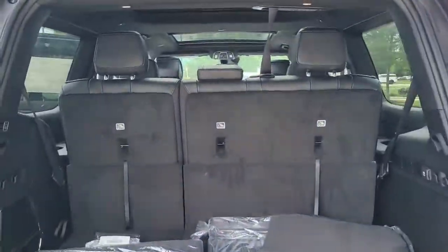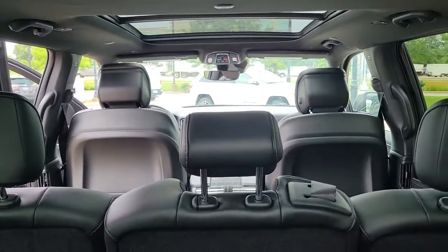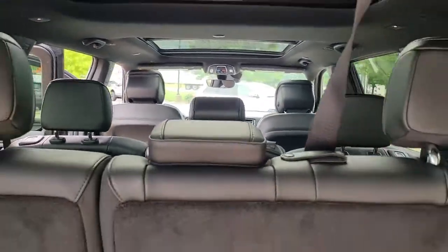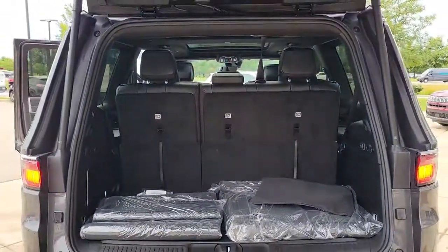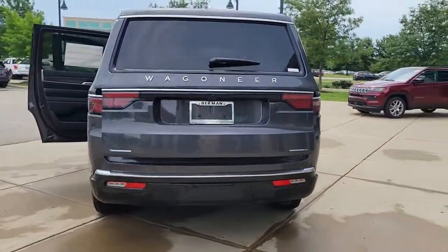Sun moonroof, hands-free liftgate, keyless entry, navigation system, eight-cylinder engine, power liftgate, lane-keeping assist, remote engine start, woodgrain interior trim, adaptive cruise control.